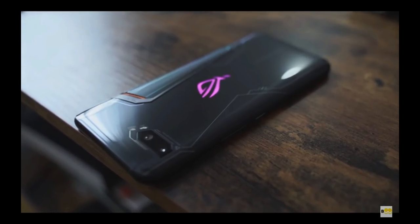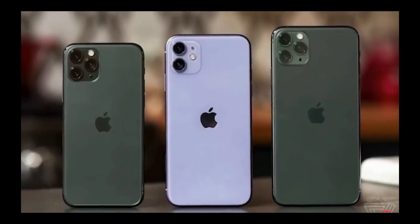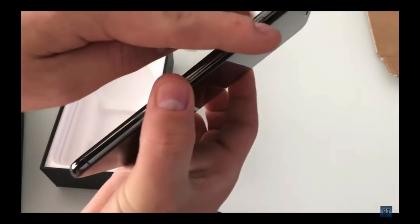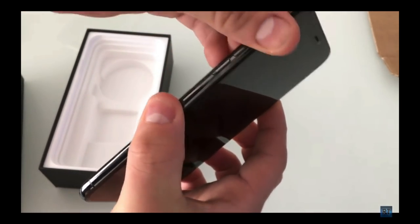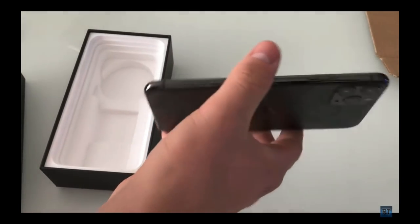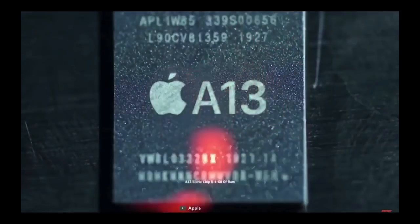The second best phone in my list is the iPhone 11 Pro Max. iPhone is the king of gaming because of its gaming performance. I thought the specifications of this phone are not the best, but the gaming experience it provides is amazing, so that's why I rated this phone second in my list.